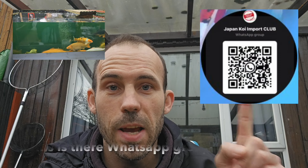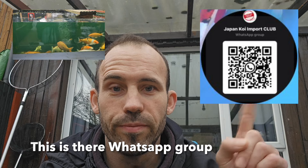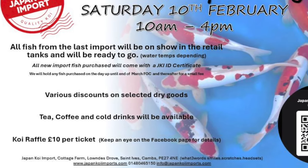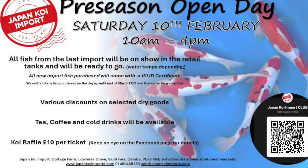All in all, it's going to be a good day. I'm going to be there. If you want more details, pause the video now and take a picture of the QR code, and that will take you to their page. The koi up for grabs is going to be absolutely amazing — it's £10 a ticket but the koi is going to be well worth it. It's a very, very nice koi, and one lucky winner will go home with it.